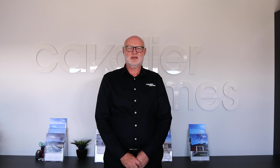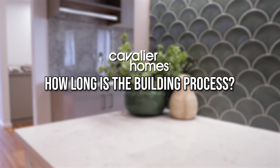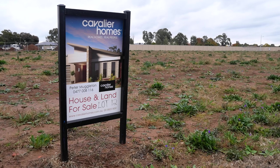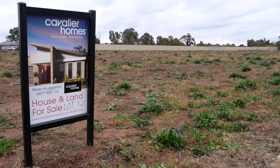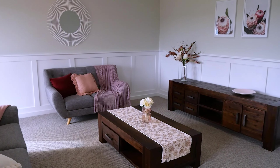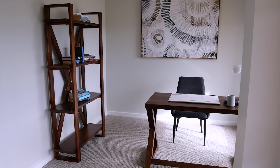Hi, I'm Peter from Cavalier Homes in the Golden Valley. Today we're talking about the building process. If you're really just starting out with the process, you usually want to know how long things take. That's a really good question, and to answer it really comes down to whether you have titled land, how organised you are, and how organised you are with your finance. These sort of things will determine the starting dates.